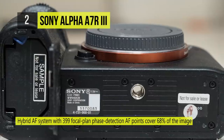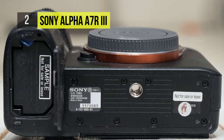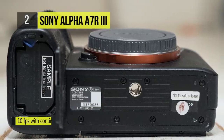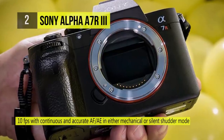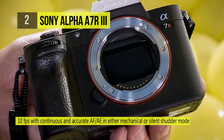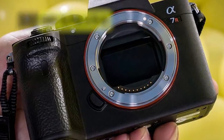You can record UHD 4K video with the full width of the full-frame sensor, or when using a Super 35 area and 5K oversampling, minimize moiré and aliasing. It retains the 5-axis SteadyShot sensor-shift image stabilization, which can minimize camera shake by 5.5 stops.